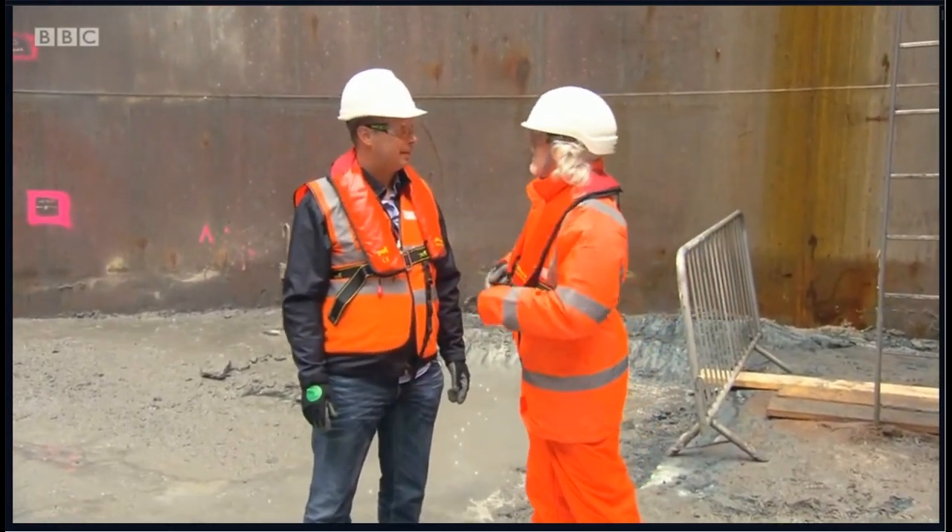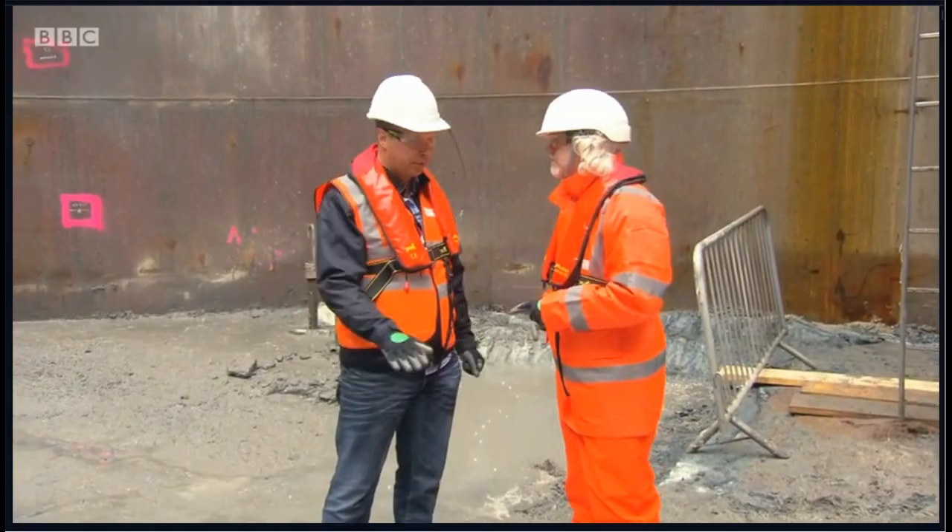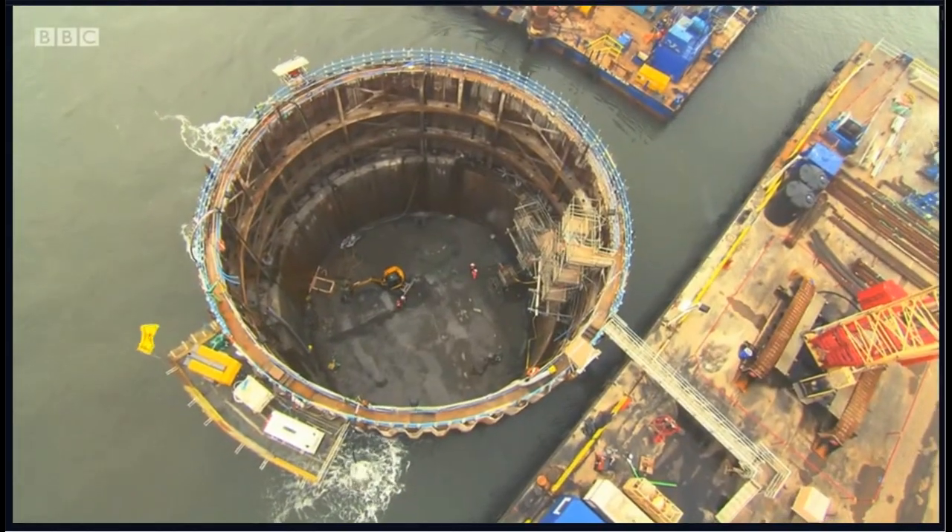We are right now at minus 14 — so 14 metres under the water level.